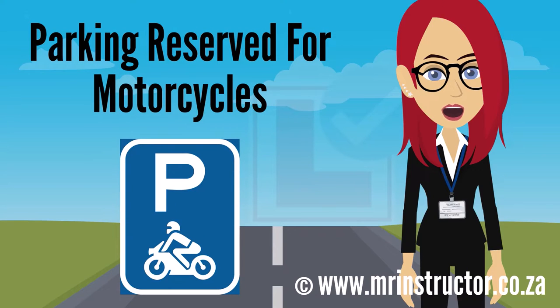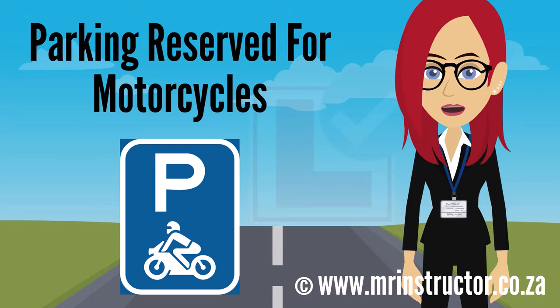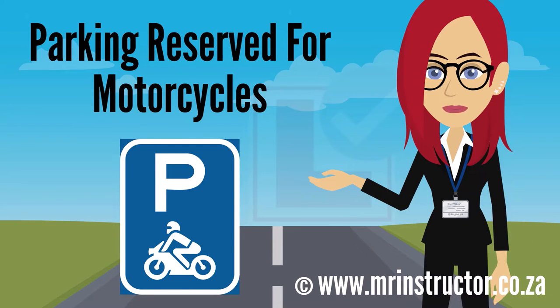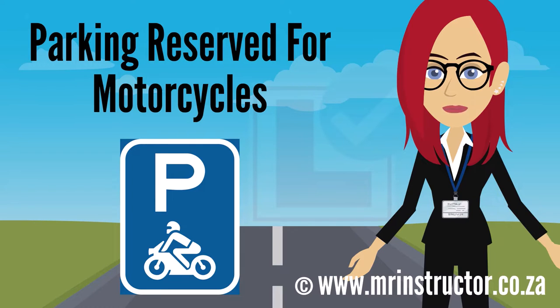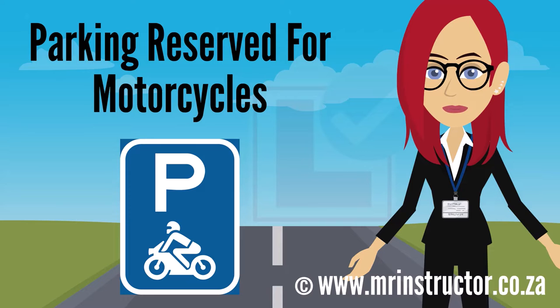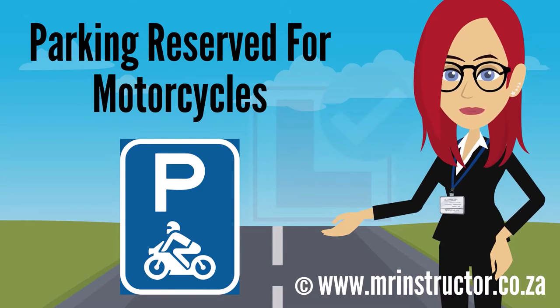This is a parking reservation sign for motorcycles. The sign can be found on any road or part of a road. The purpose of the sign is to indicate that a parking bay or parking area is reserved for exclusive use by motorcycles. If you are riding a motorcycle and you encounter the sign, you may use the demarcated parking bay or enter the reserved parking area if you prefer to do so. However, you are not compelled to park there. If you are driving another type of vehicle, you may not park there at all.